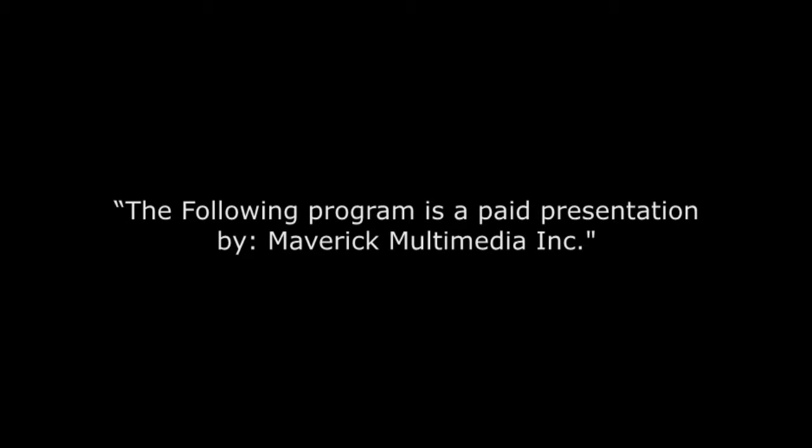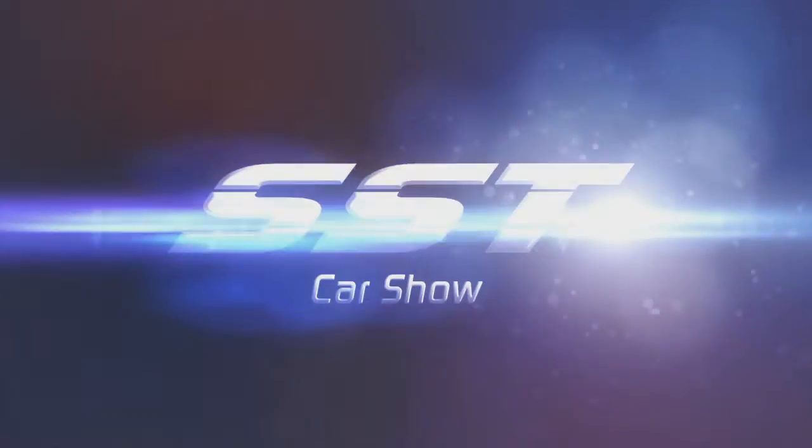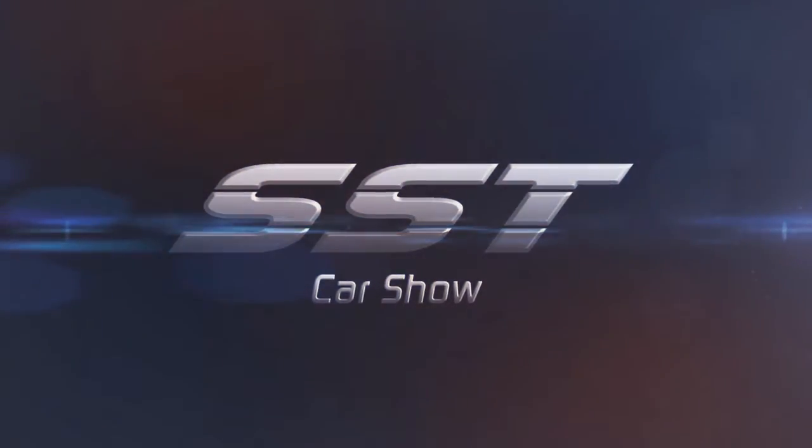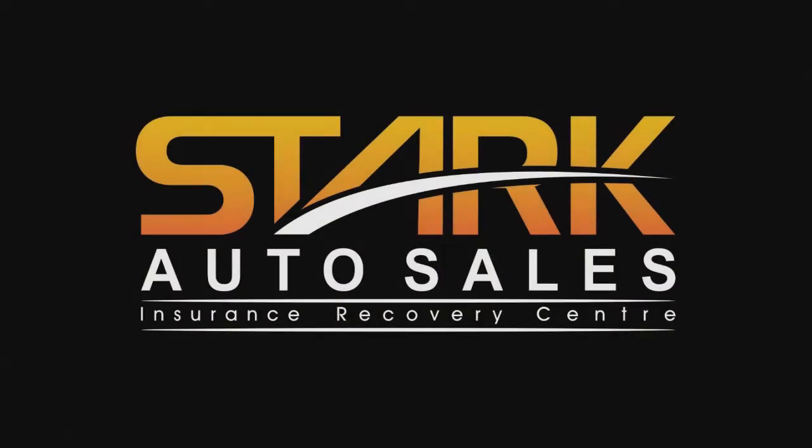The following program is a paid presentation by Maverick Multimedia Incorporated. SST is brought to you by Stark Auto Sales, home of the ultimate worldwide scratch and dent car sale.